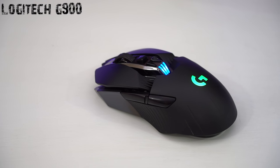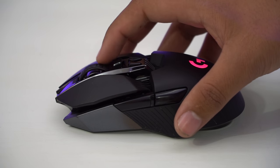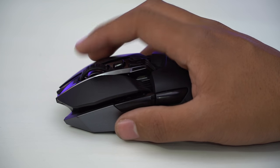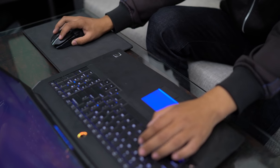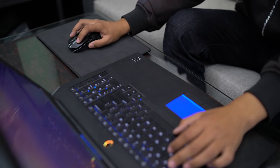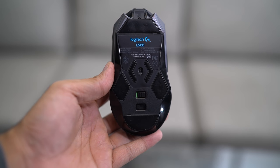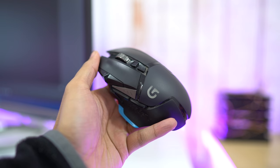Next, we have the Logitech G900 Chaos Spectrum Gaming Mouse. I have always avoided using wireless mice because a lot of them have noticeable input lag, are not that accurate when the receiver is a little far, and the cursor also tends to jump in some cases. But that doesn't seem to be the case with the G900. There was no cursor jumping, the mouse movement is precise, and I couldn't notice any lag in cursor movement. The G900 uses the famous and well-praised PMW3366 sensor, which some people claim to be the best sensor in the world. Logitech first used this sensor on their G502, which I have been using for over a year and a half.